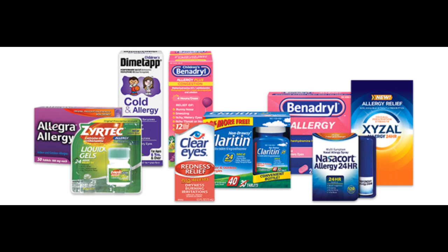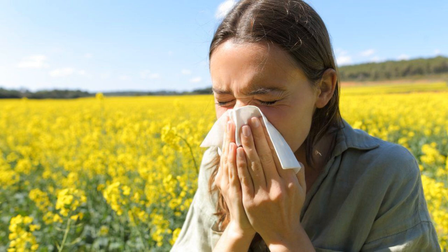Antihistamines are medicines often used to relieve symptoms of allergies, such as hay fever, hives, conjunctivitis and reactions to insect bites or stings. They're also sometimes used to prevent motion sickness and as a short-term treatment for insomnia. Most antihistamines can be bought from pharmacies and shops, but some are only available on prescription.